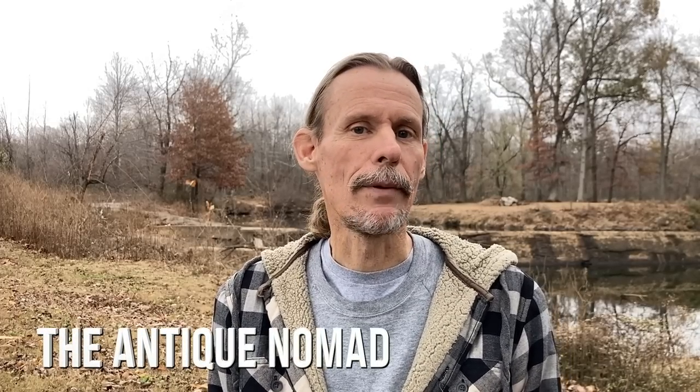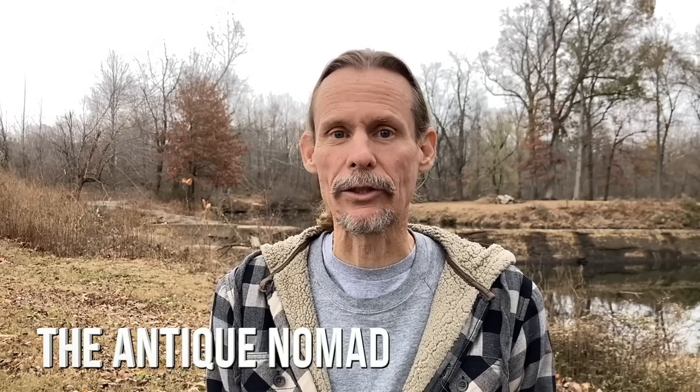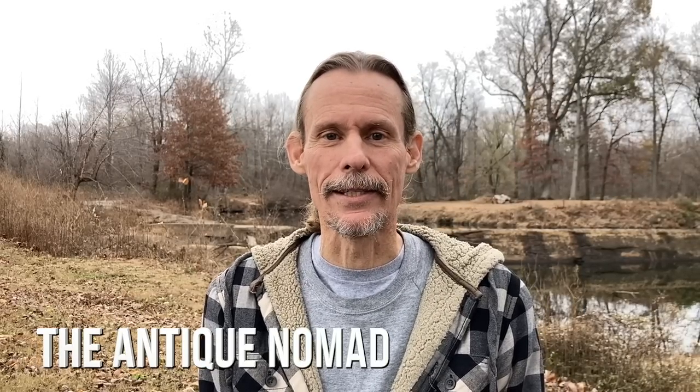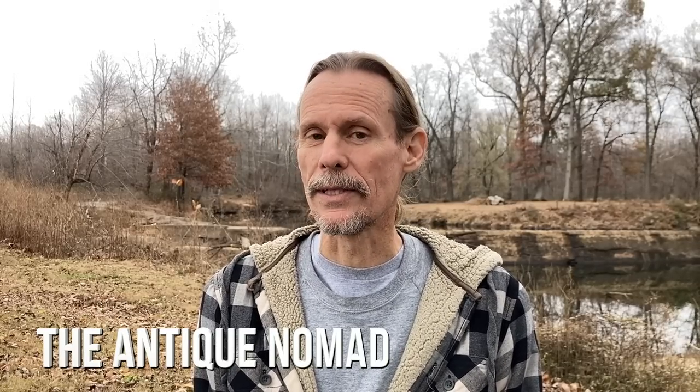Holiday gift shopping season is here and I have been packing my antique mall spaces full of antiques and vintage for collectors and travelers and gift buyers to see this season. I think you'll be amazed how much selection there is and also why the week after Christmas is better than the weeks before. Let's find out.